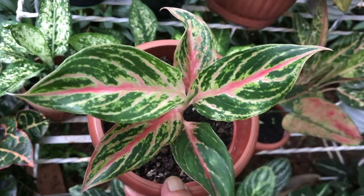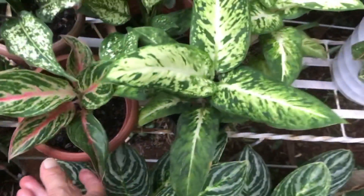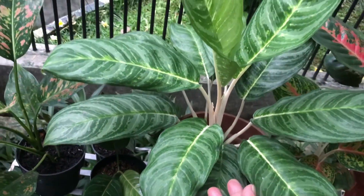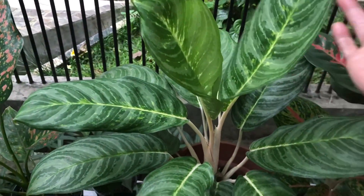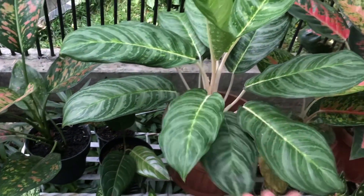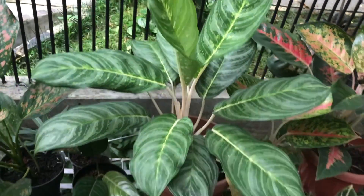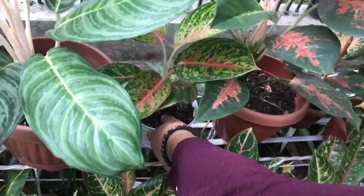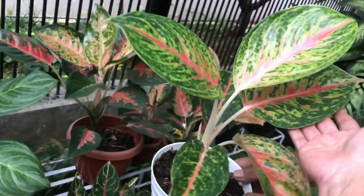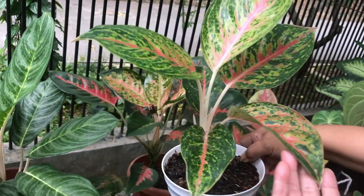Butterfly aglaonema — Rp15,000. Another aglaonema — green variety — Rp75,000. Big Papa — also tough, already adapted to local conditions — Rp75,000.